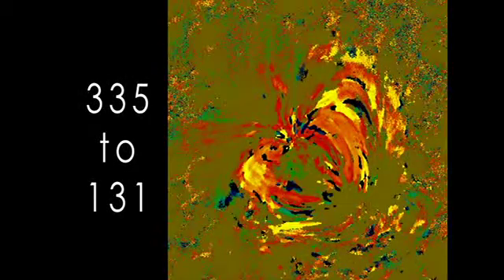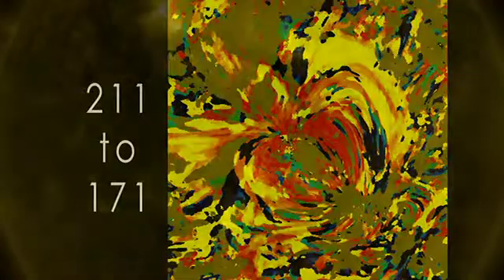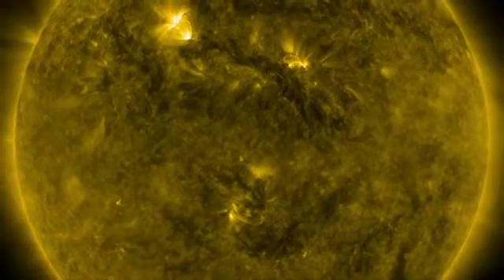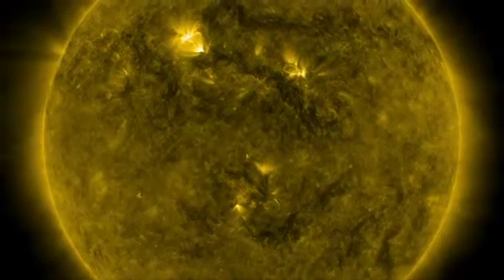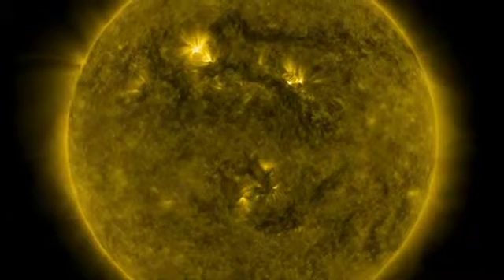We made these maps for many different wavelength combinations in different time periods. Since each wavelength represents a different temperature, this allows us to see how much the plasma is cooling down. This creative and effective way of analyzing the incredibly complex behavior of the Sun's atmosphere will help scientists gain greater understanding of why the corona is much hotter than the solar surface just beneath it.